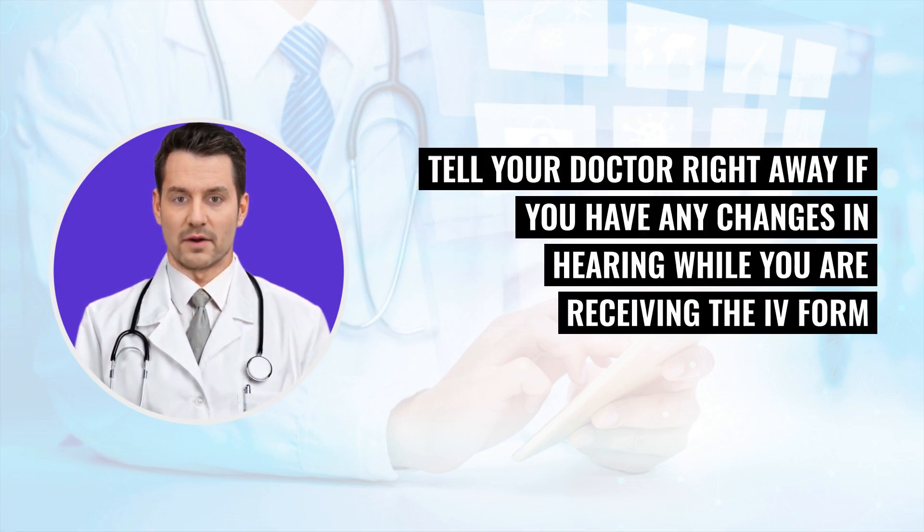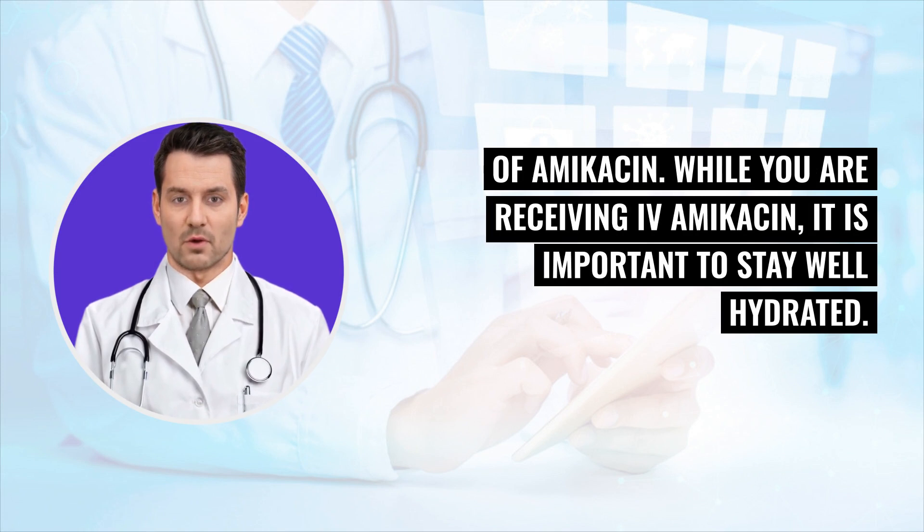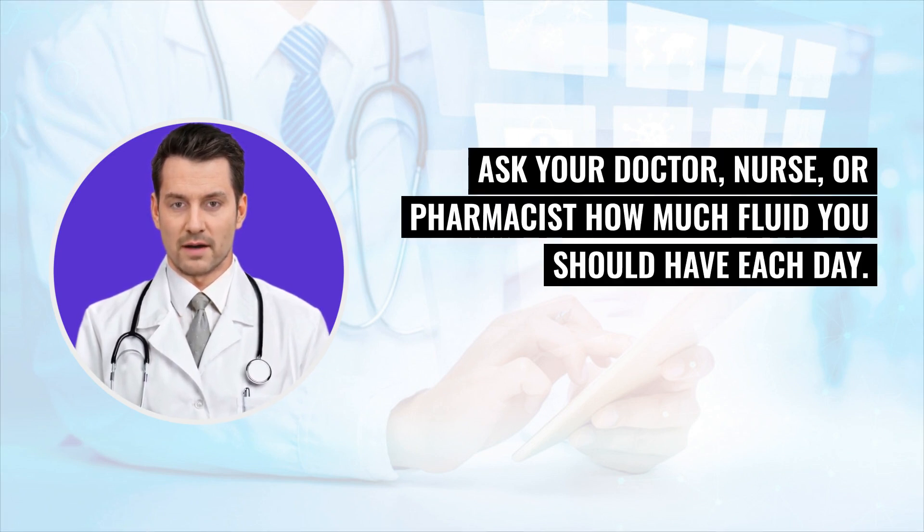Tell your doctor right away if you have any changes in hearing while you are receiving the IV form of amikacin. While you are receiving IV amikacin, it is important to stay well hydrated. If you are not receiving IV fluids, drink plenty of fluids. Ask your doctor, nurse, or pharmacist how much fluid you should have each day.